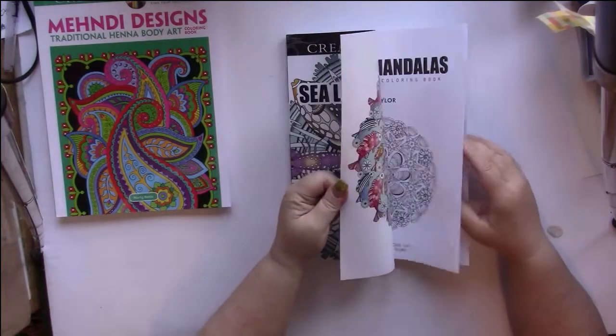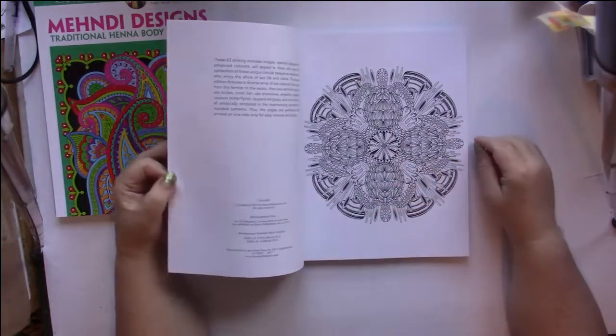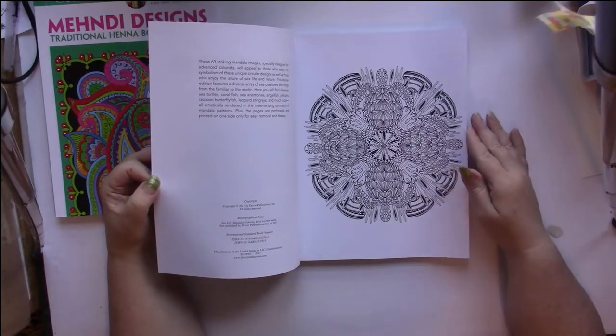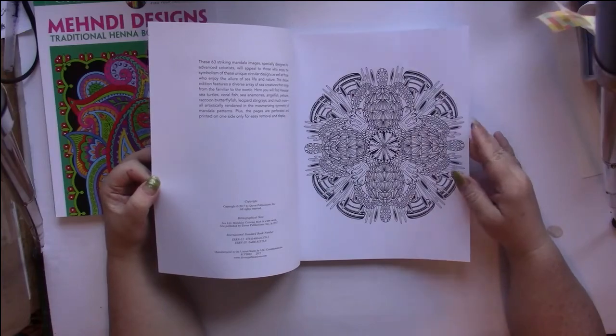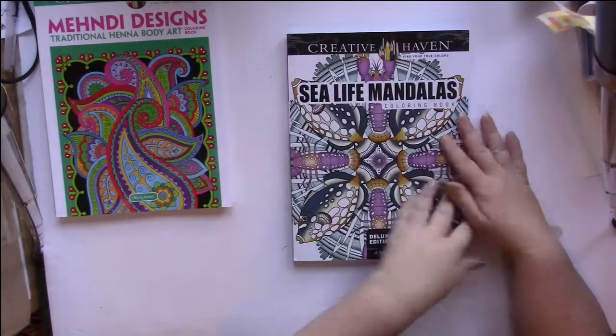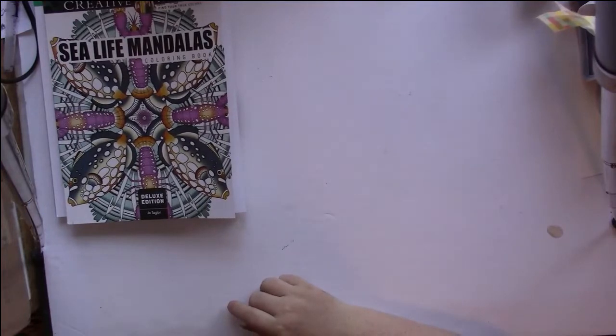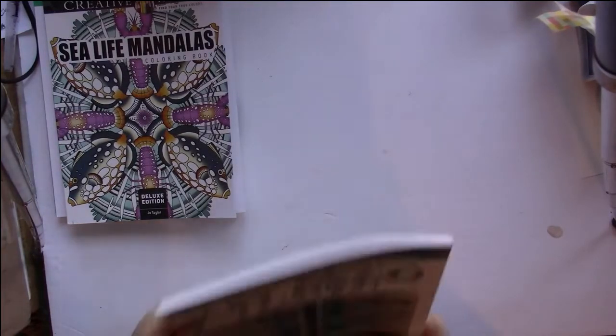These are going to be really fun. The first one is sea turtles. That is good. That's another Creative Haven.